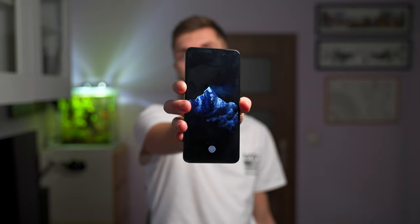It also has an always-on display — I have the Snowy Peaks, which gives you a moving background even on the lock screen. It's really futuristic in my opinion. I love those super wallpapers from Xiaomi.